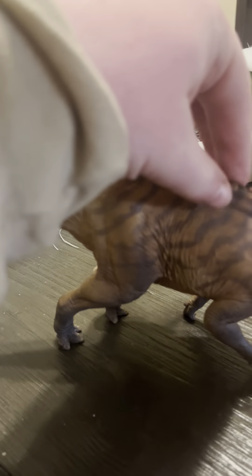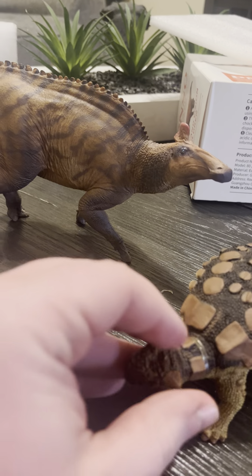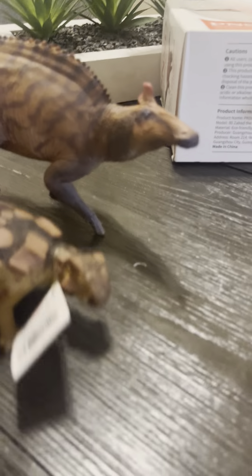Oh, and I also like how it has a big hump as well — I forgot to mention that. Yeah, still pretty cool.